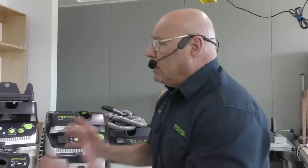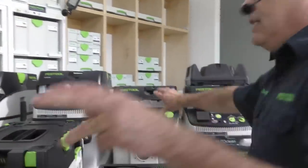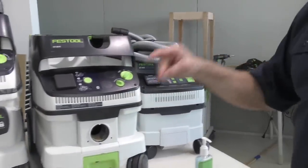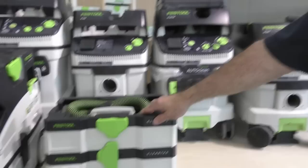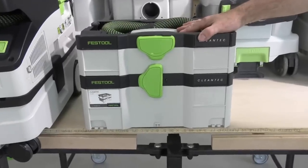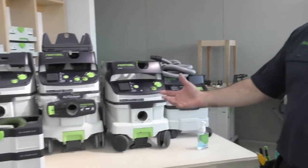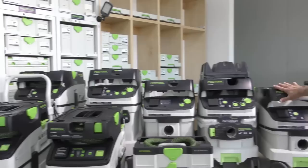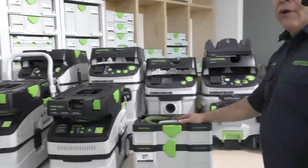Let me call out the Dust Extractors we have in North America: the CT48, CT48 AutoClean, CT36, CT36 AutoClean, CT26, CT15, the MIDI, the Mini — we named it after her — and the CT SYS. Almost all of these are the same CFM. Most are 137 CFM, some are 130 CFM, and the CT SYS is 105 CFM. The difference between 130 and 137 isn't that great, so to choose the right CT, it comes down to capacity — how much does the bag hold.